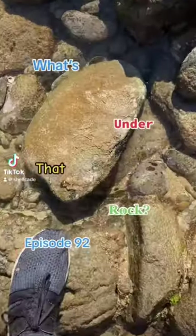Welcome to episode 92 of What's Under That Rock. Let's check it out. What do we have? Another black pencil. They disgust me.